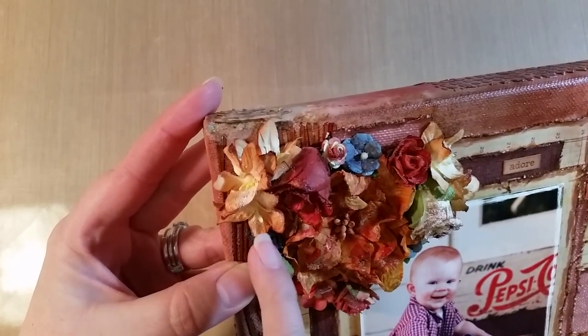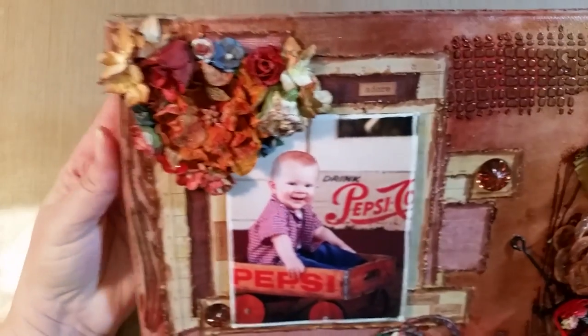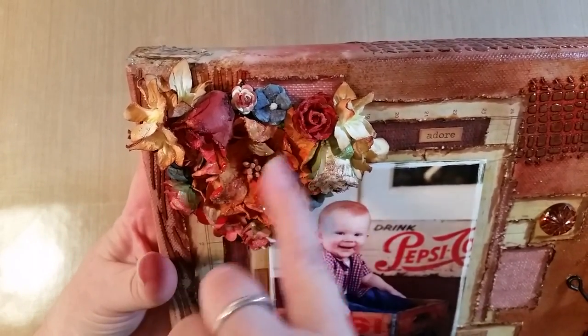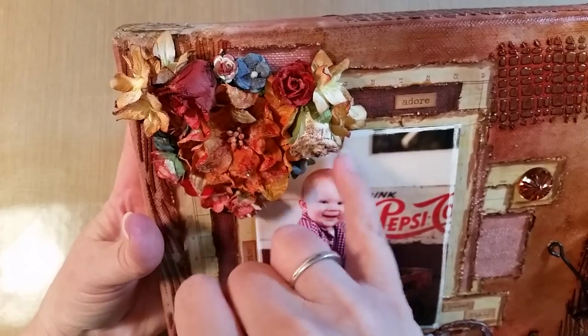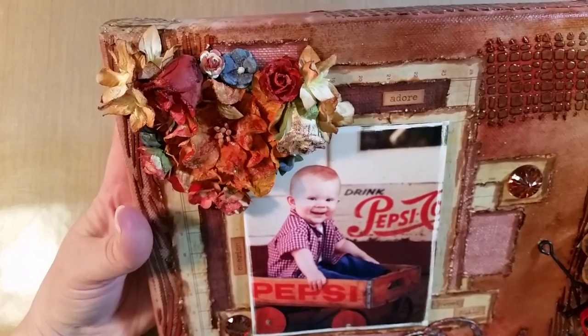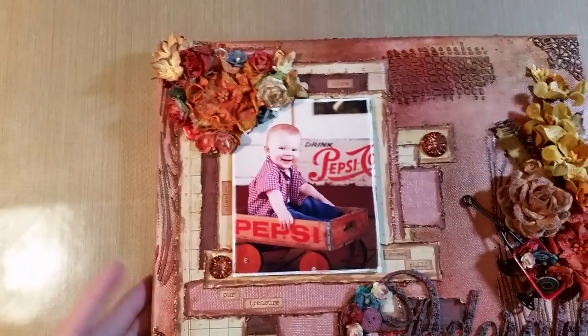These little flowers here were cream and are done in vintage photo. There's also a white rose where I just hit the tips with vintage photo, and I think there's some tea dye in there too.